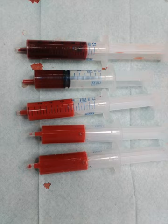Human blood is typical of that of mammals, although precise details concerning cell numbers, size, and protein structure vary somewhat between species. In non-mammalian vertebrates, however, there are some key differences. Red blood cells of non-mammalian vertebrates are flattened and ovoid in form and retain their cell nuclei. There is considerable variation in types and proportions of white blood cells — for example, acidophils are generally more common than in humans. Platelets are unique to mammals; in other vertebrates, small nucleated spindle cells called thrombocytes are responsible for blood clotting instead.